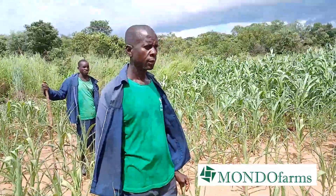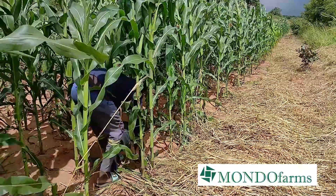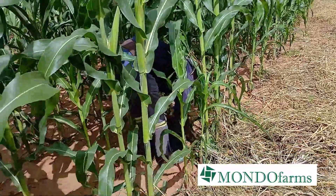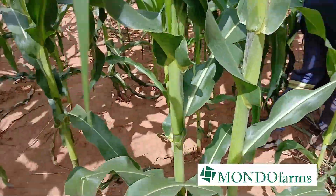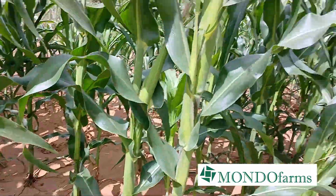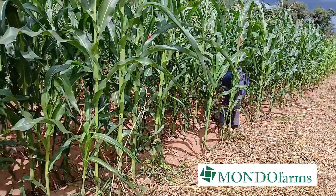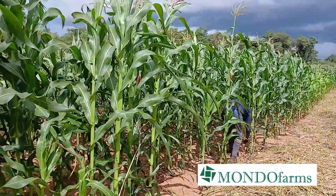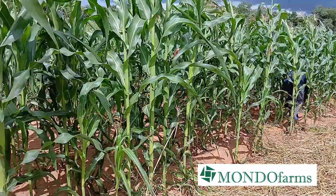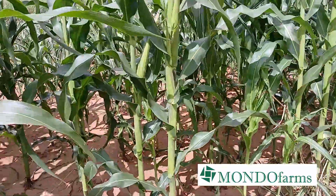The maize has grown in height, making it hard for the guys to walk in between the rows to apply the fertilizer. With the height, they are going by bending all the way through.